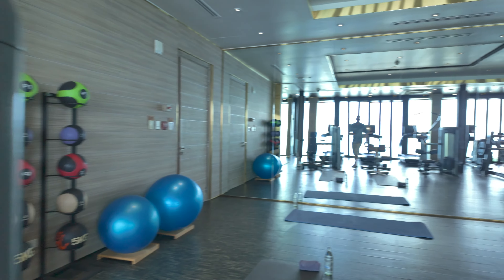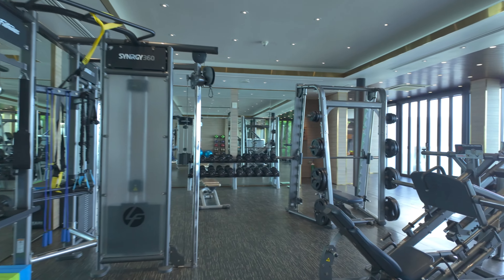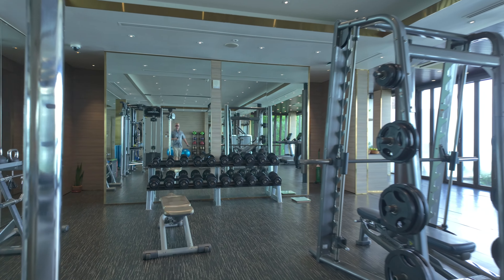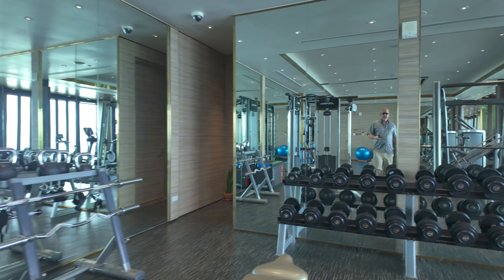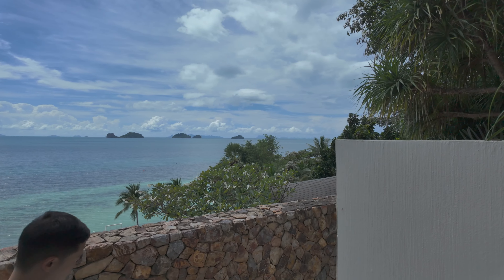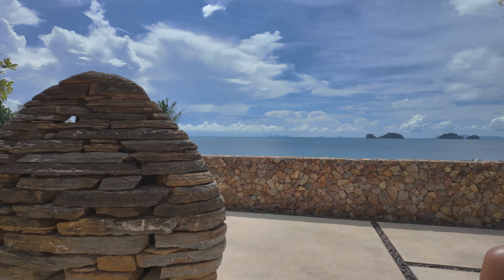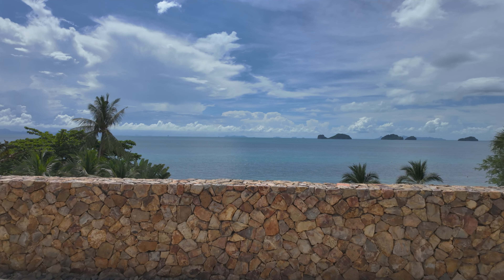It's hard to imagine they've got such a beautiful facility here on the cliffs of Koh Samui, but it's very nice. Lots of machines, free weights, curl bar. We're heading down to the bar now and they've got a pool.